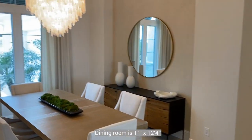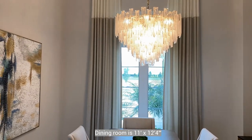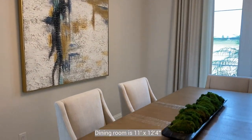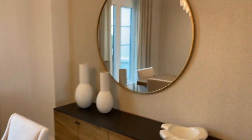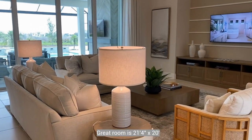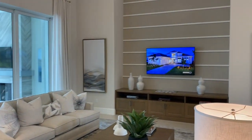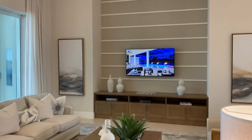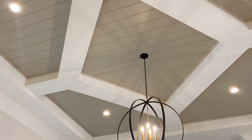This model will be sold just as you're seeing it here — all the decorations, all the light fixtures, pictures, furniture. There's a wall unit in the living area, a great room, with nice ceiling detail and great lighting.